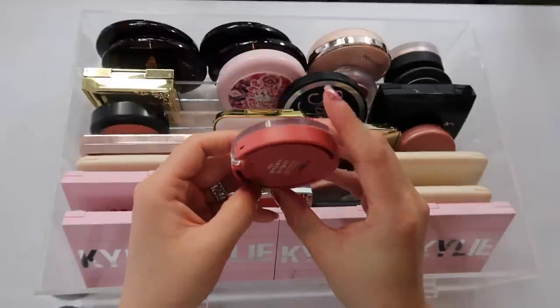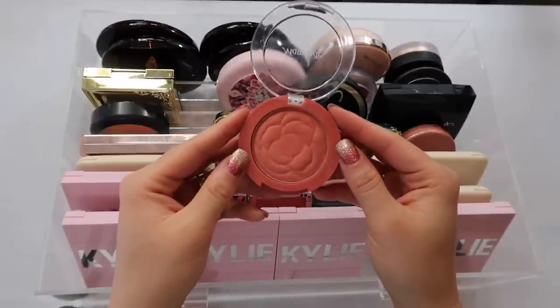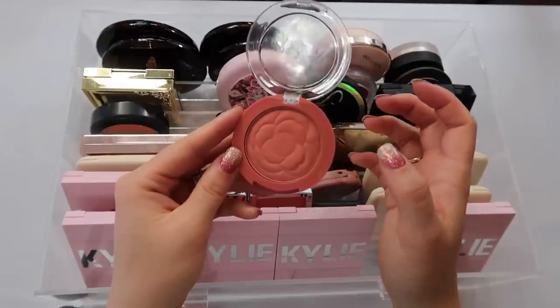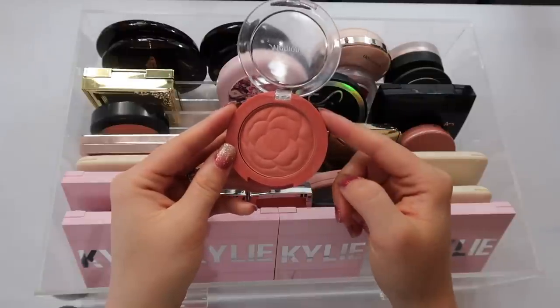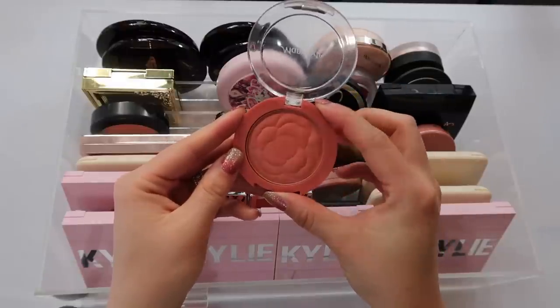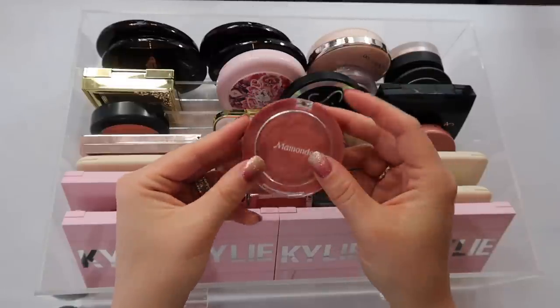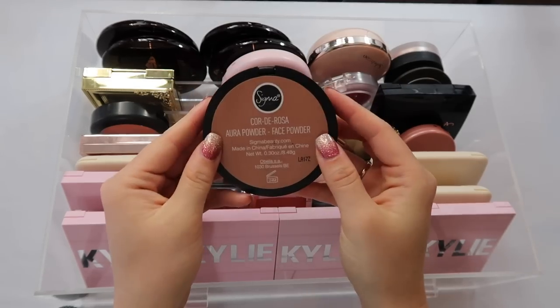You guys need to get hip to these Mamand blushes. I have mine in shade number six. These smell beautiful — they have a slight fragrance — and the color and formulation are beautiful. It gives the most natural, sheer, glowy flush to the cheek. I absolutely love this blush so much and highly recommend you look into these. You can purchase them off Amazon and they are worth every penny.